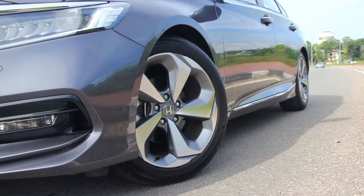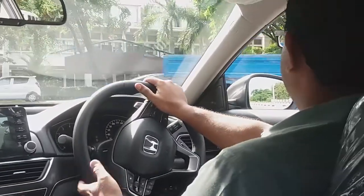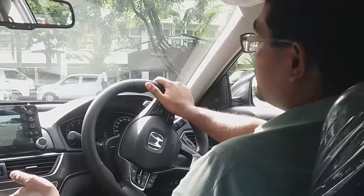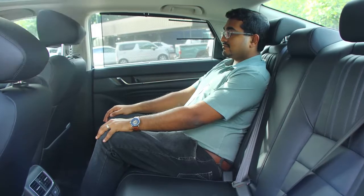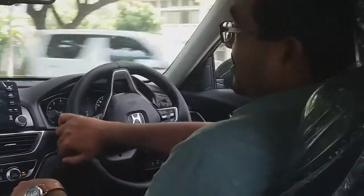It has a CVT gearbox with paddle shifters and 7-speed simulated mode. I've been using the paddles a bit and I have to say this is the nicest paddle shift car that I have driven in a while, because it lets you make your own decisions on how you want to shift your gears.